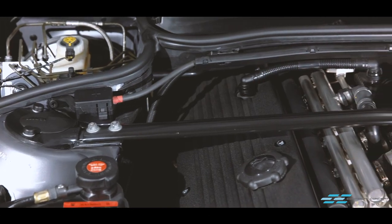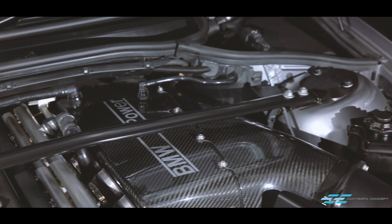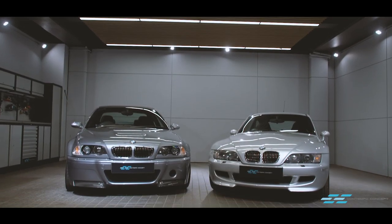For this video, we have gathered up two iconic M cars that conceal this S54 engine: an M3 CSL and a Z3 M Coupe.